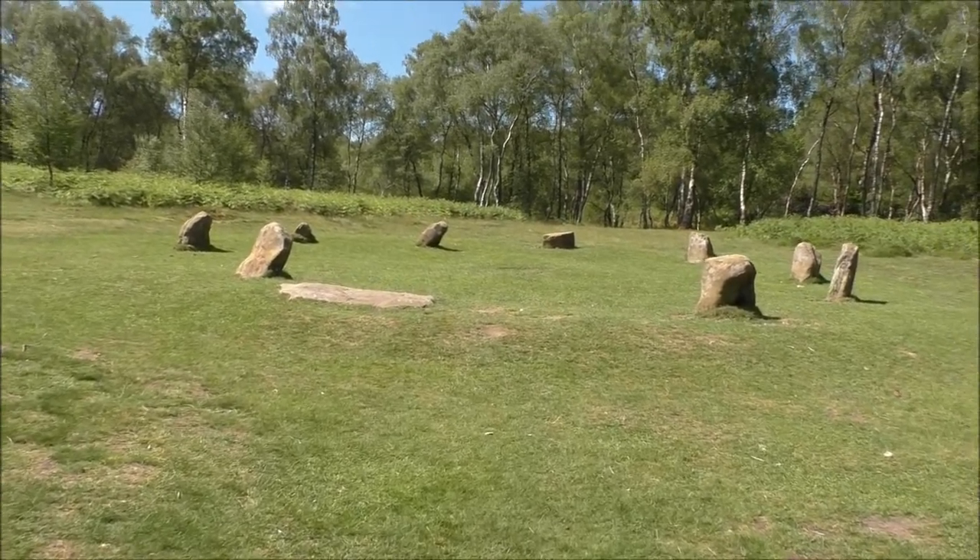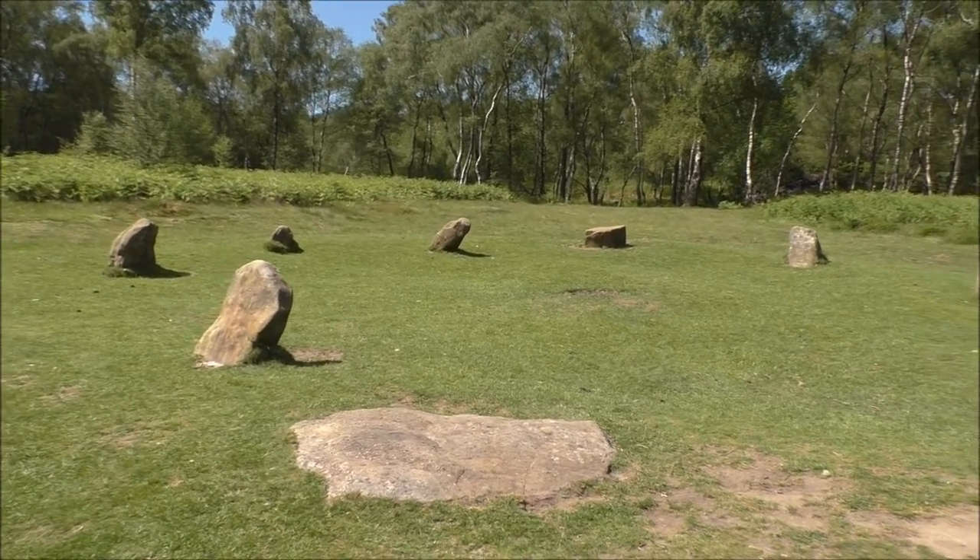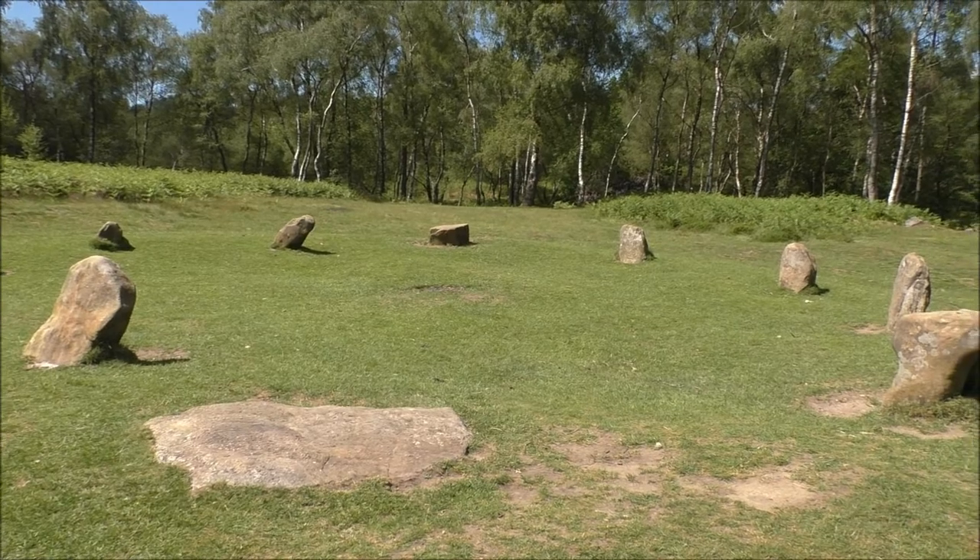And here we have the Nine Ladies Stone Circle. The most famous of the Bronze Age relics on the moor are the Nine Ladies Stone Circle. Legend has it that the nine ladies danced here on the Sabbath and were turned to stone as a punishment, along with the fiddler who stands nearby. Last century the Heathcott family excavated in excess of 70 burial mounds on the moor. It's got a hell of a lot of history, and it also attracts a lot of pagans on the solstice. It's a great place to come and experience.